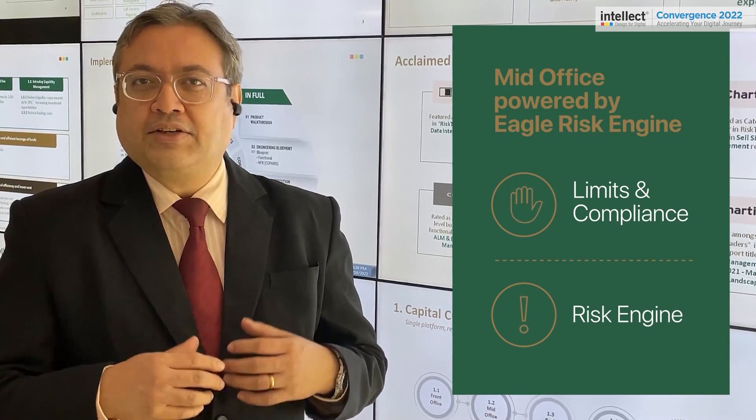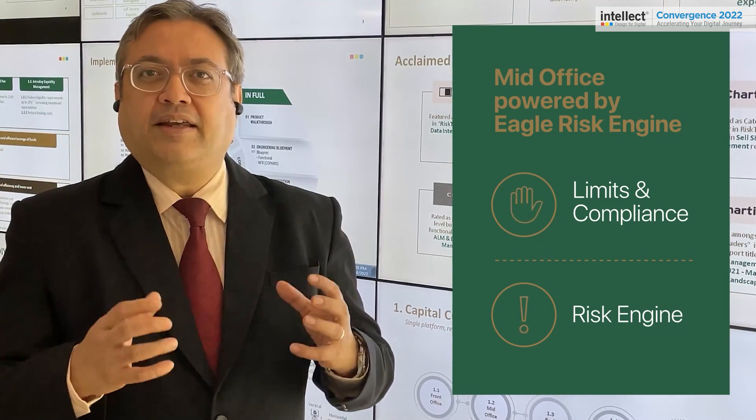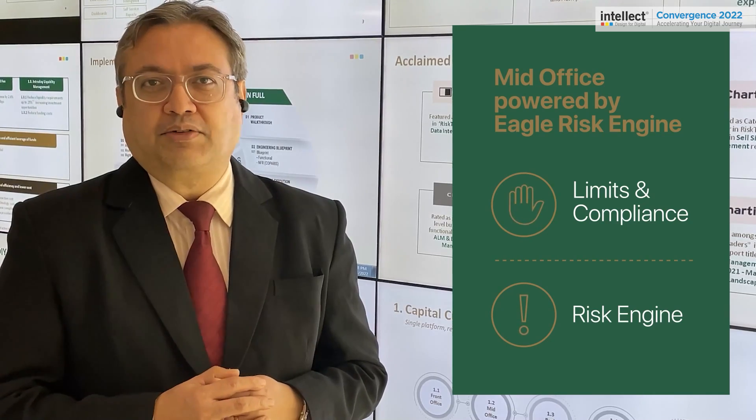It also has a very powerful risk engine that computes value at risk, performs stress testing, scenario analysis, as well as all the various risk analytics associated with value at risk.